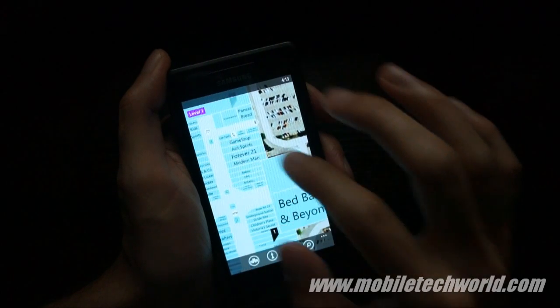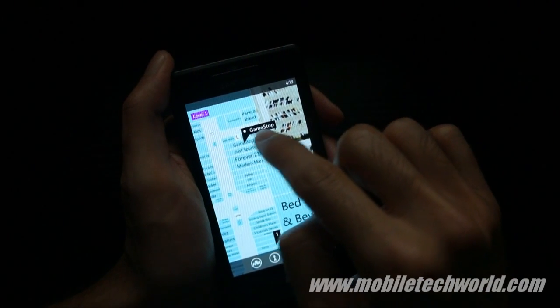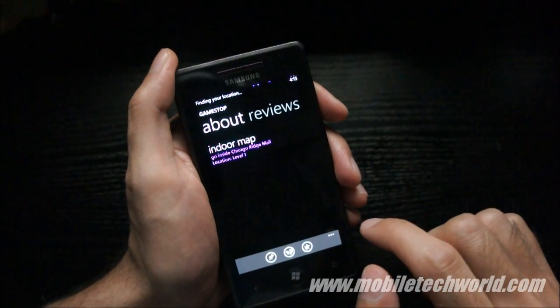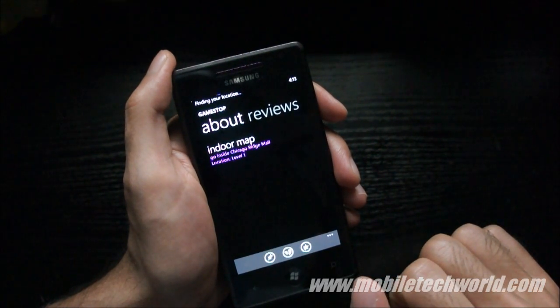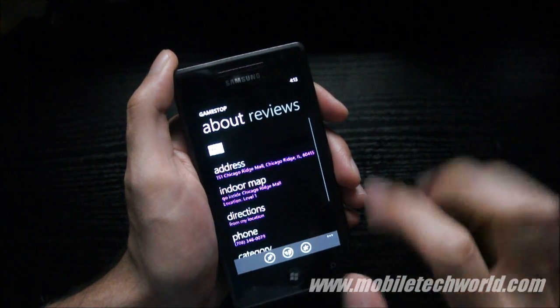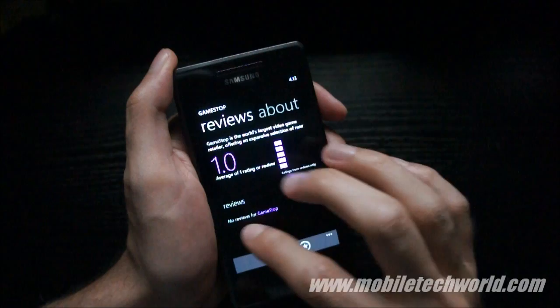For example, if I just tap on GameSpot, it will show up right here. You can go into details and you can see reviews.